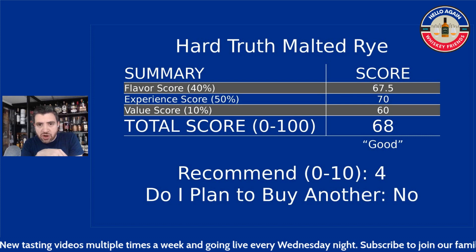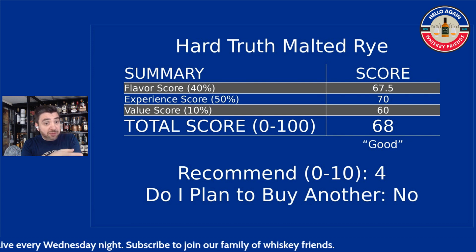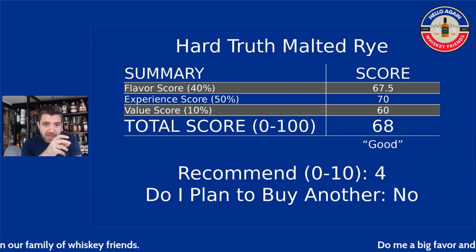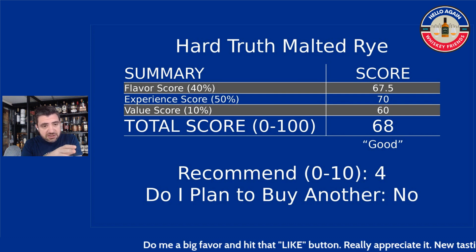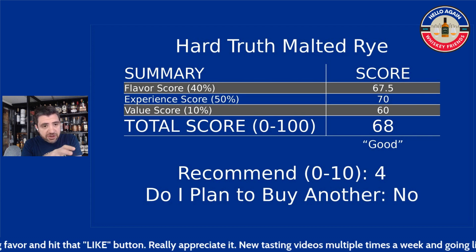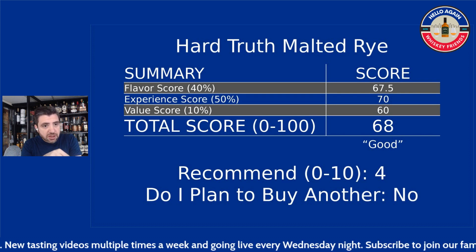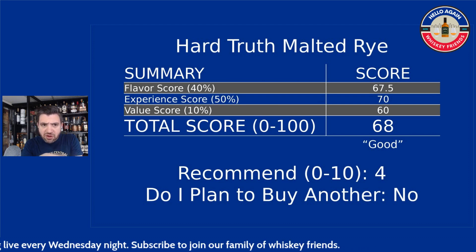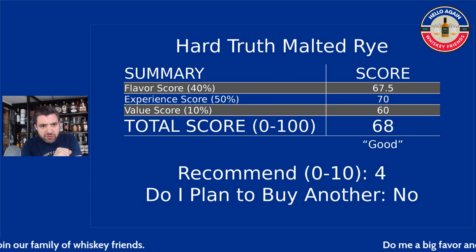Ultimately we're at a score of 68. The main things that shined on this one were the finish and the mouthfeel — those were the things that really held this one up. A 68 is a good score; anything in the 60 to 69 range is classified as good here. Just for context, the other Hard Truths were essentially around mid-70s, so this is the lowest scoring of the four Hard Truths I've had the last couple months. I do plan to blind all these and see if my ratings play out the same way when they're going head-to-head.